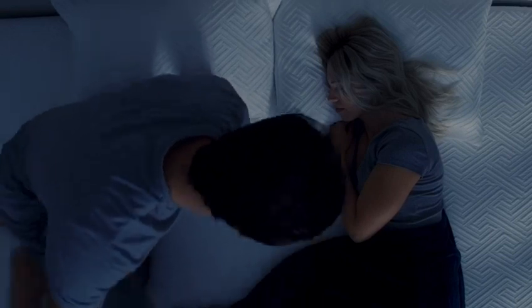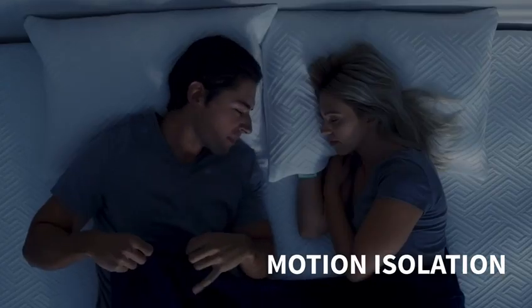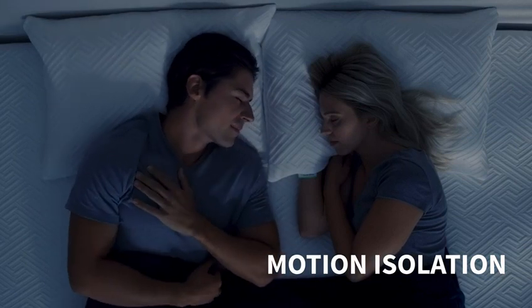Say goodbye to midnight fights with your favorite light sleeper, because our motion isolation design guarantees your partner will snooze the night away.